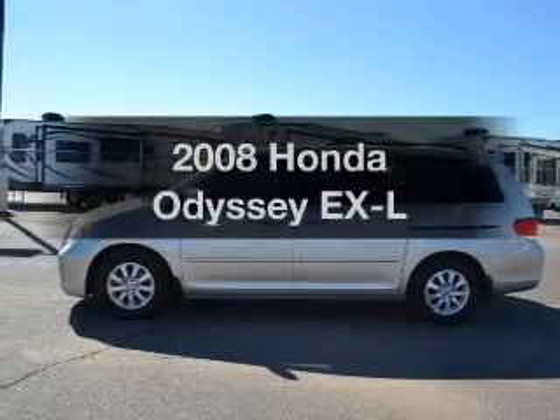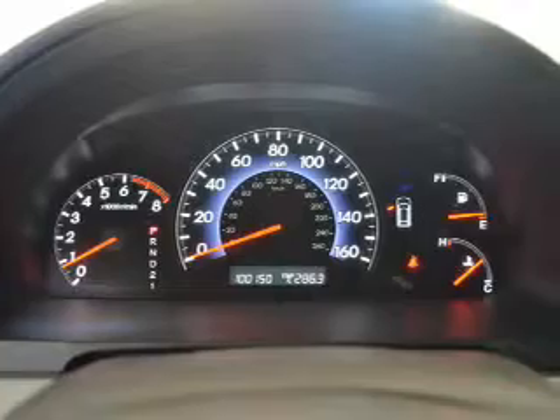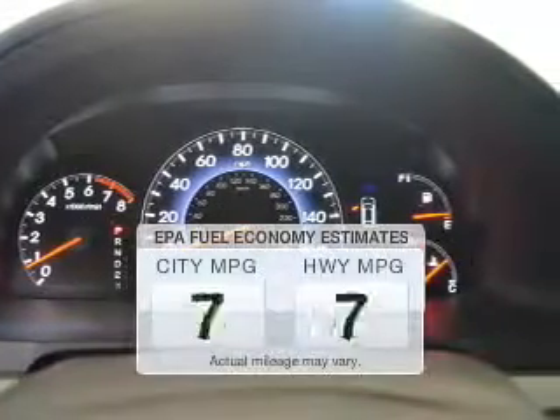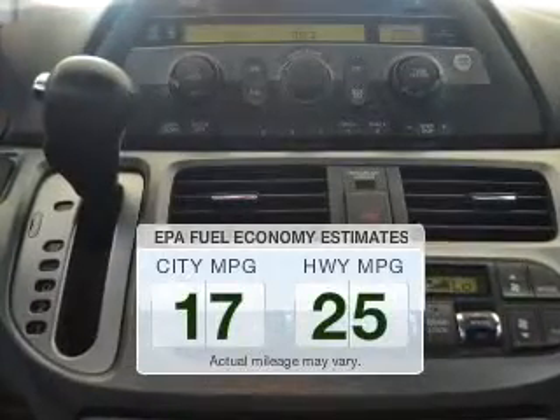Imagine yourself in this 2008 Honda Odyssey. Travel the roads in style and comfort in this great vehicle. Save your money — make less trips to the gas station to fill your gas tank when driving this fuel-efficient vehicle.